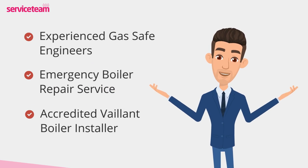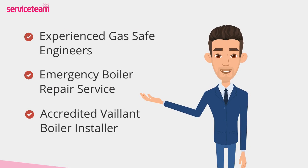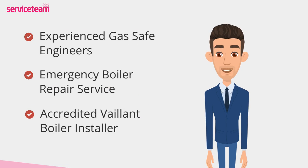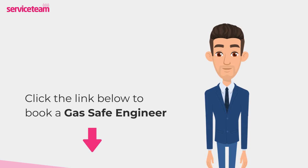Our service team heating engineers can handle all boiler makes and models, including Vaillant. As a professional boiler installer, we guarantee to meet the highest standards set by the manufacturer. Click on the link below to book a service team boiler repair. Thanks for watching, and stay warm.